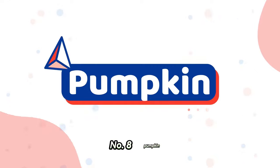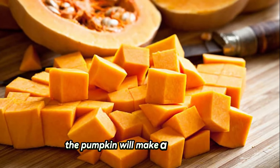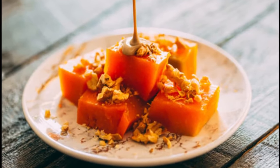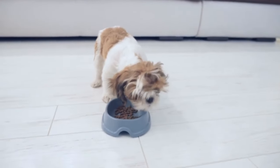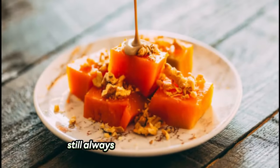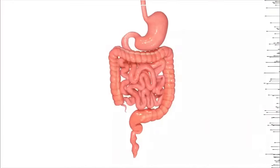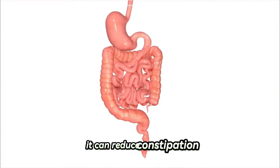Number eight: pumpkin. Full of fiber and vitamin A, pumpkin will make a great treat or you can add it to every meal. You can serve it raw, cooked, or canned as long as you do not add anything else to it. It is a nutritious food no matter how you choose to serve it. Always make sure the pumpkin you serve is free of sugar and spices. Because this veggie is high in fiber, it can reduce constipation.